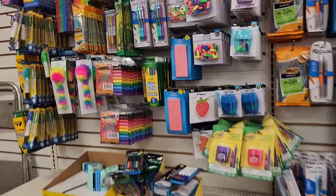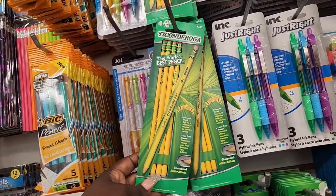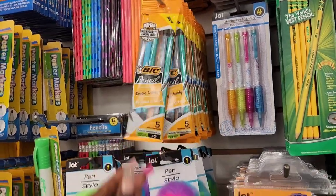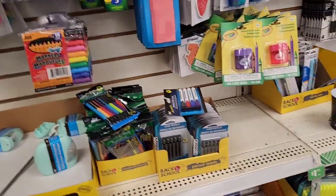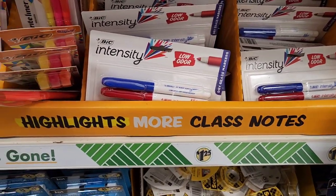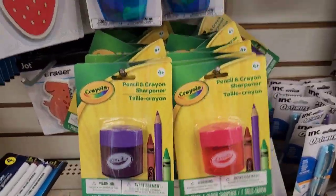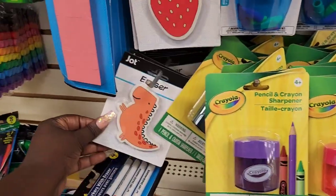Hey y'all, you can already see where I am — back in Dollar Tree! They got these in a four pack now. This location has a bunch of stuff. They got five mechanical pencils, double-sided poster markers. Is anybody tired of seeing school supplies yet? I'm not gonna lie, I actually love seeing all the school supplies all put together and organized. We got these Crayola ones that come with mini erasers.